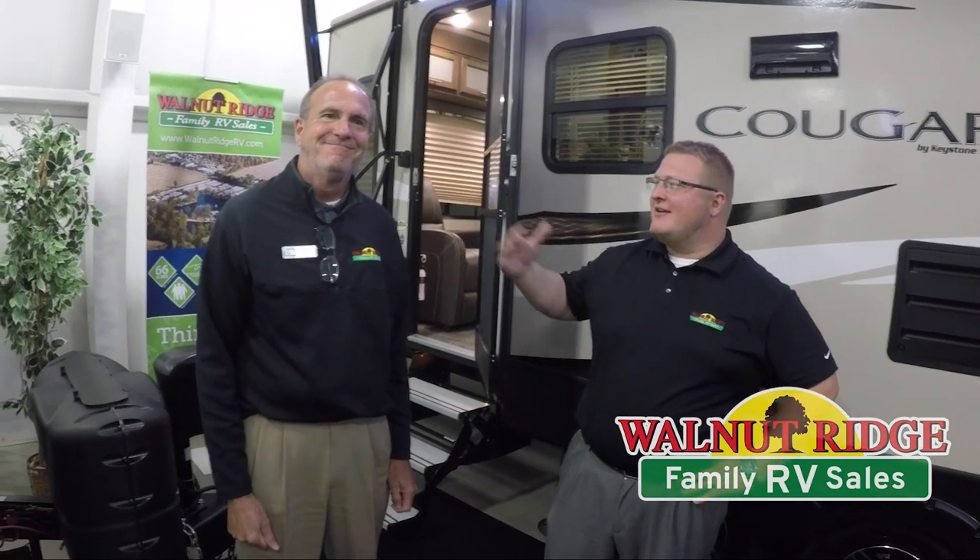Hey guys, how's it going? Today we're here again for another Feature Friday. I'm Ryan, and I am with John Stout — this is my adopted son. Today we're going to do the Cougar 27 SAB. This is a 2018, one of the last ones we've got left, so take advantage of it.